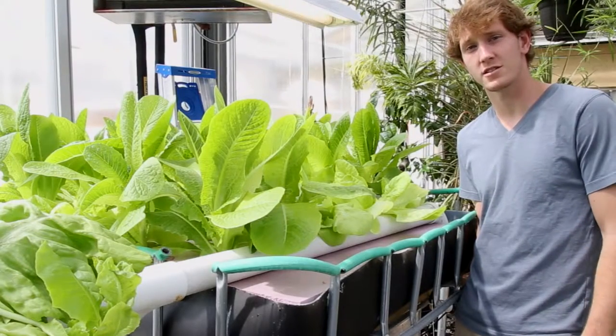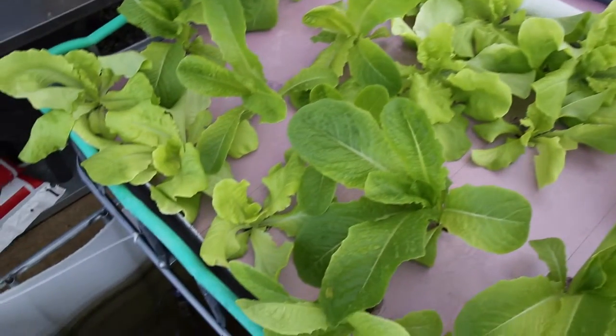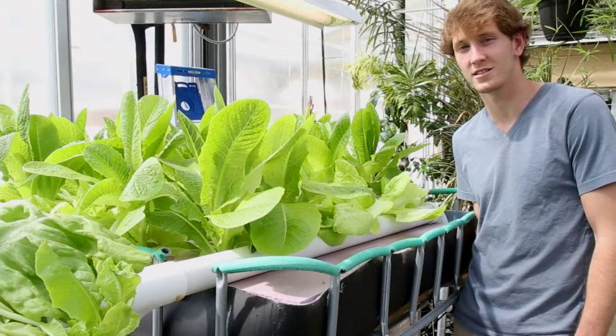In our raft bed, we've had an extremely high germination rate. We are able to plant 25 plants in this raft bed, and typically all 25 will germinate and sprout within the next couple days. Our raft bed is much more effective than our media bed in this sense.